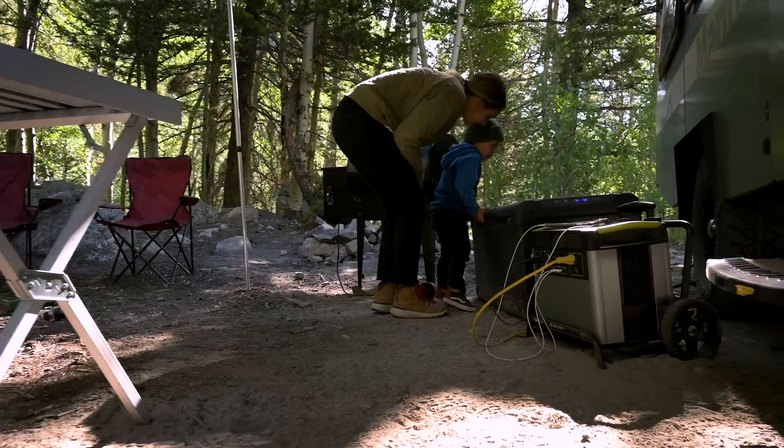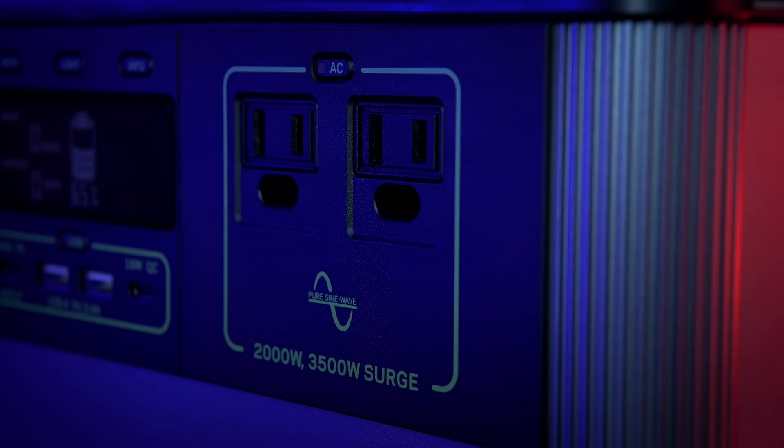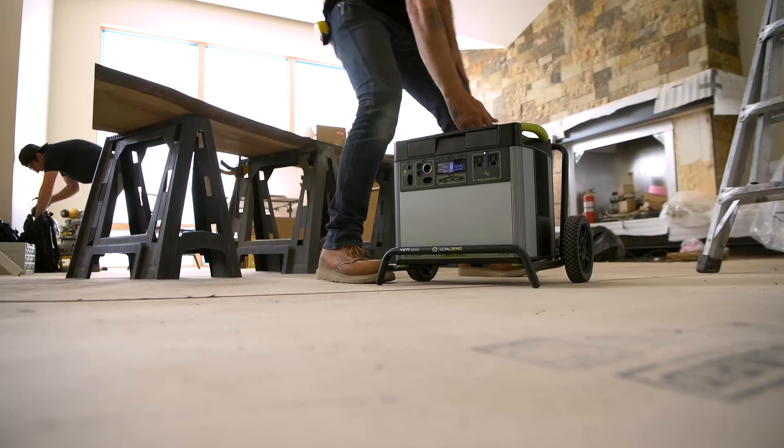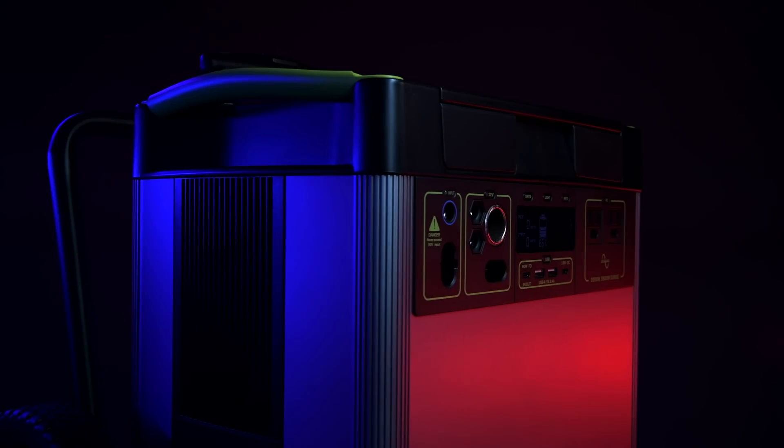Multiple port options allow you to run everything from power tools and air conditioners to electric bikes and wood-fired grills. The upgraded AC inverter allows you to confidently run anything you could from a traditional wall outlet, with a 3000 watt lithium ion battery at its core.